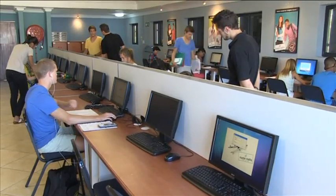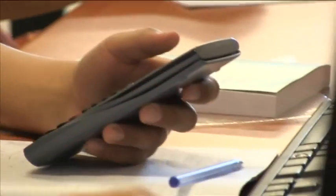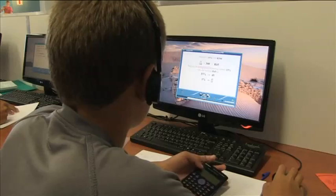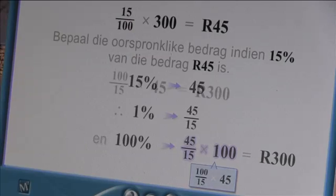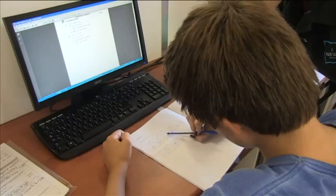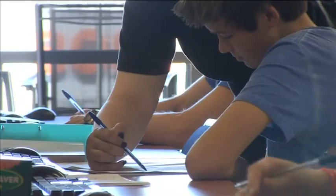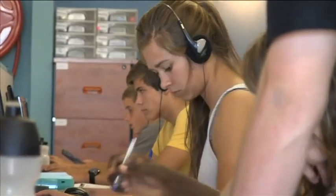MasterMaths has been using computers with the latest interactive technology for the past 12 years to teach the lessons in an exciting and innovative way in order to keep the learners stimulated. The combination of modern lessons and the right amount of personalised tutoring teaches learners to start thinking independently. This is a winning recipe because suddenly learning becomes fun.